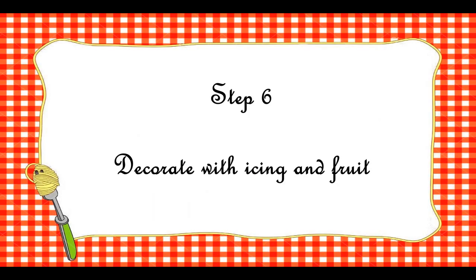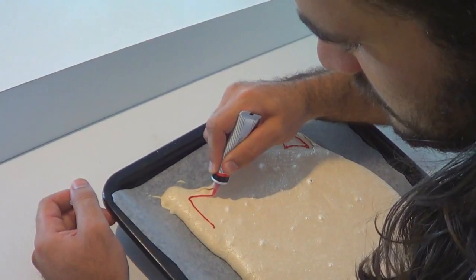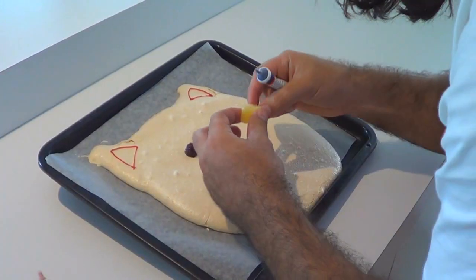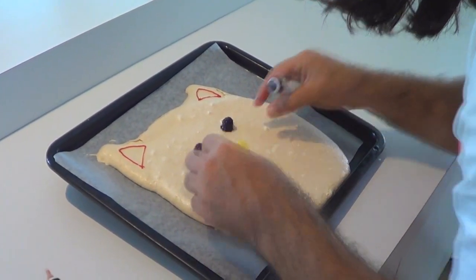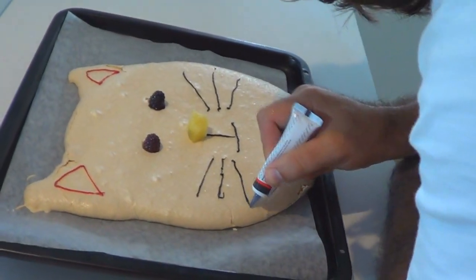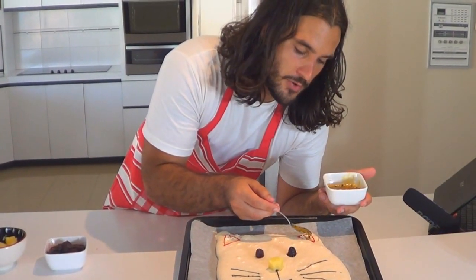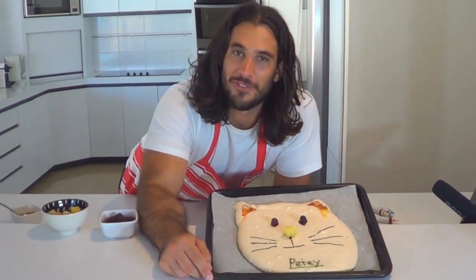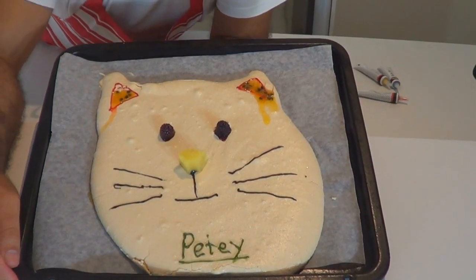It's turned out pretty good. Got a Pavlov's cat here. He's gonna have berries for eyes, a little pineapple for a nose. Let's give him some passion fruit ears — bit of ear wax, eh? We need to give him a name: Petey the Pavlova Cat. Isn't he cute?